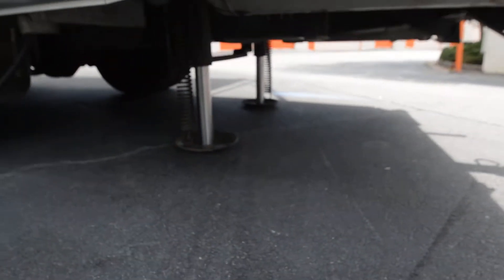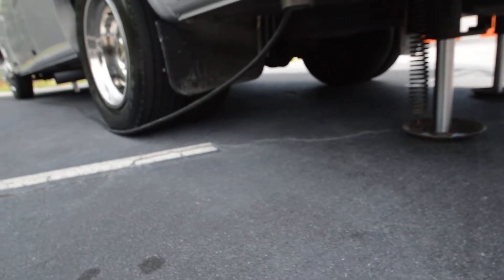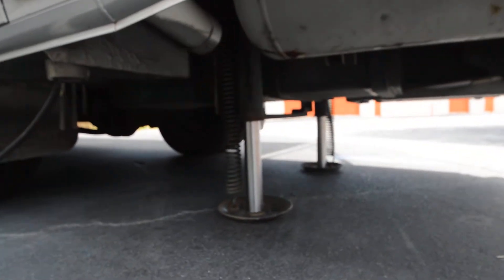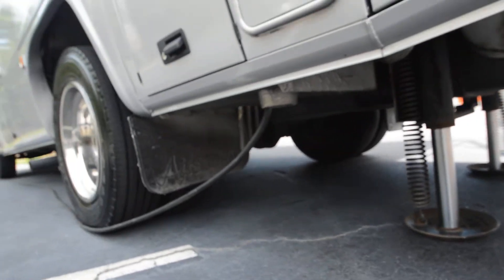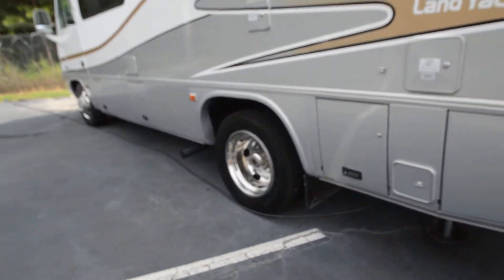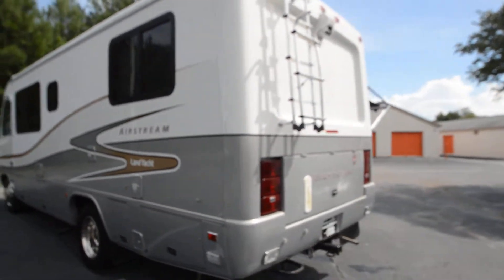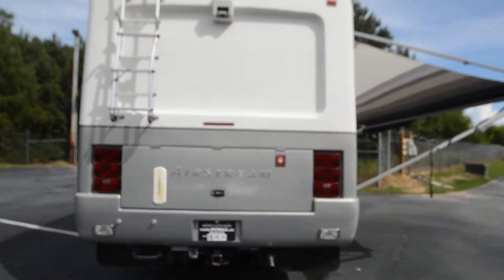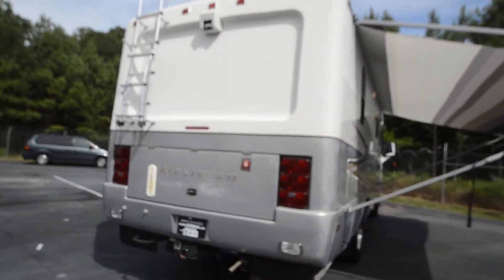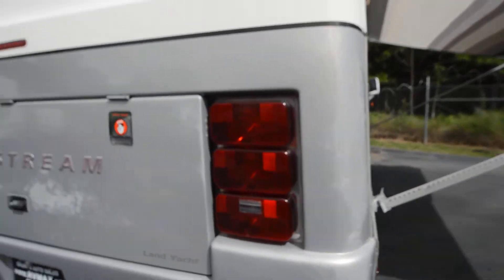5,500-watt Onan generator with only 650 hours. Some underbelly storage, outside shower, LP gas tank. It's a Florida, South Carolina, Georgia, North Carolina motorhome — a Southeast coach. No significant rust; it just depends on whether you want to nitpick about surface rust.